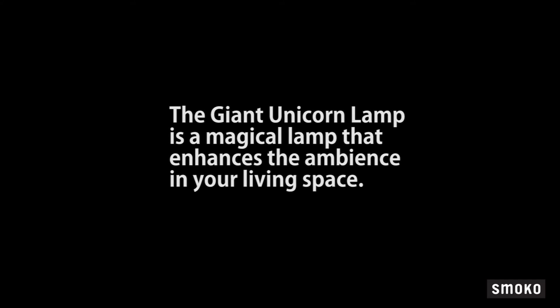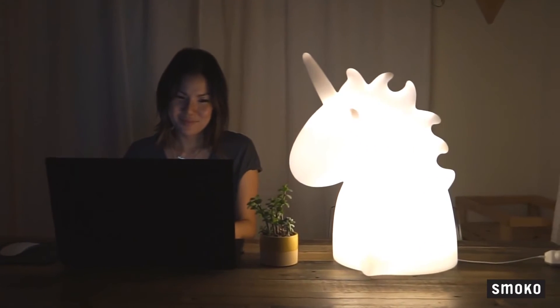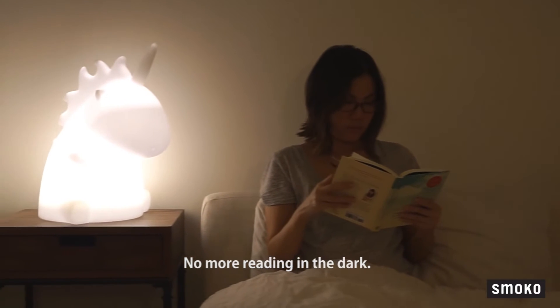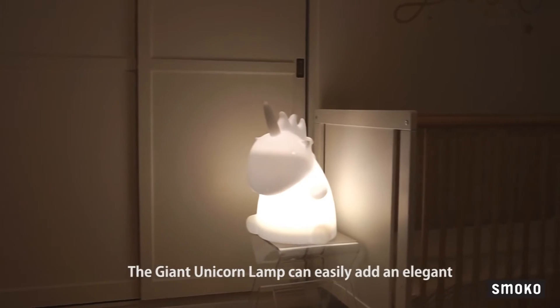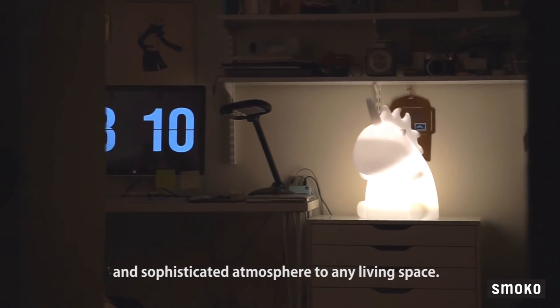The Giant Unicorn Lamp is a magical lamp that enhances the ambience in your living space. A great companion for any late night browsing on the web — no more reading in the dark. The Giant Unicorn Lamp can easily add an elegant and sophisticated atmosphere to any living space.